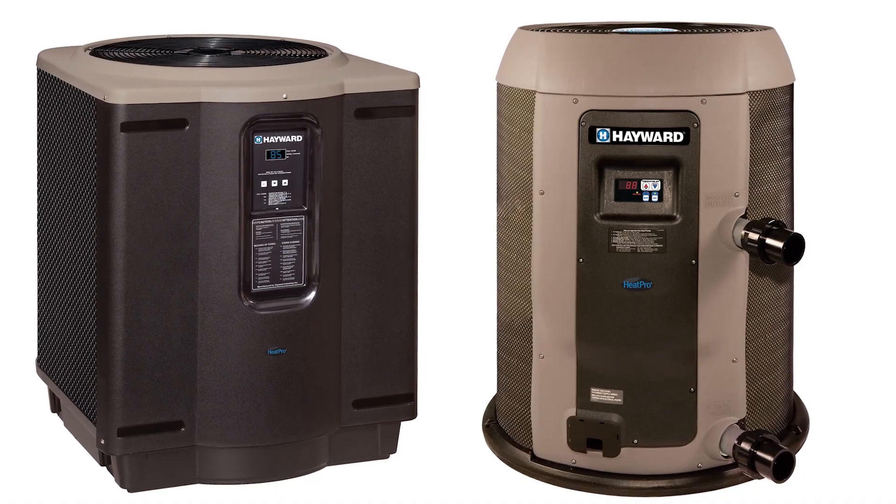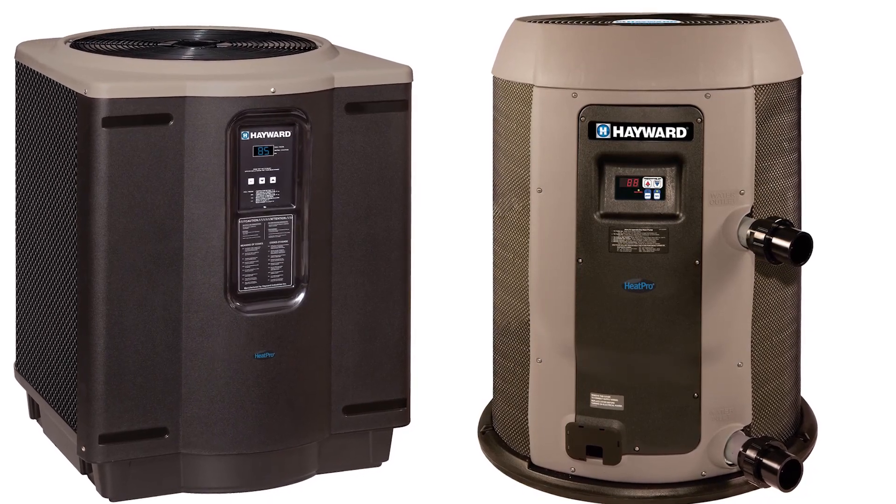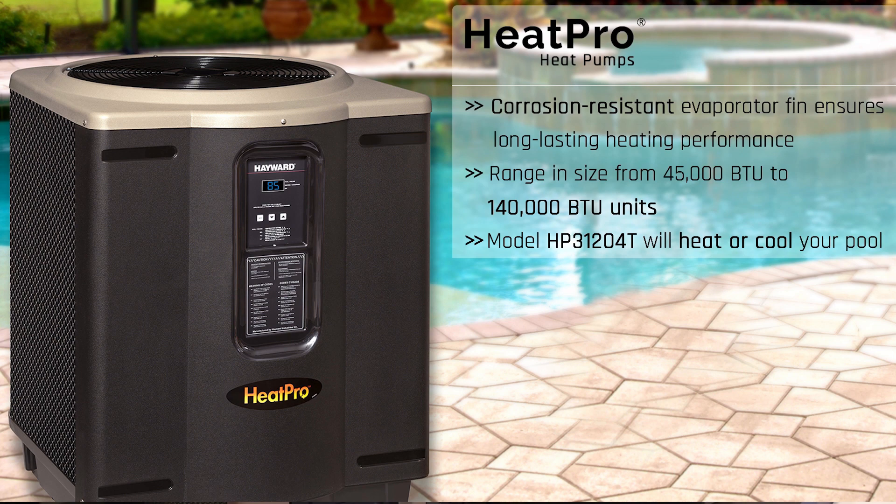We also feature a unique ultra-gold evaporator fin for corrosion protection and long-lasting durability, especially if you're in a coastal region. Our product line also features a 140,000 BTU unit to heat your pool over a wide range of temperatures, and we also feature a heat and cool unit that will cool your pool in warmer climates.